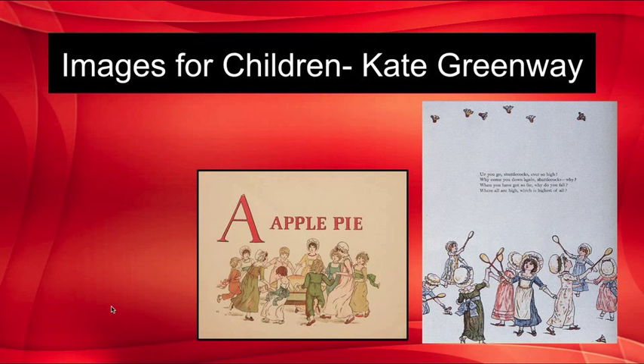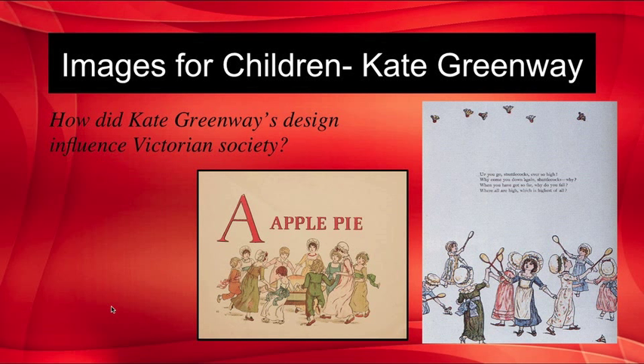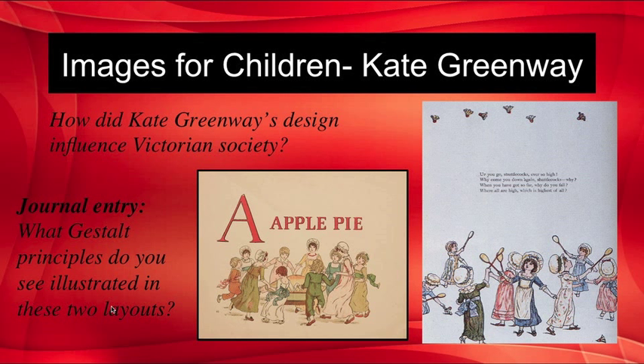Kate Greenway is another artist who captured the imagination of the Victorian era, even though her designs were highly criticized. Her page design was innovative in her use of space and her focus on imagery. Consider how Kate Greenway's design influenced Victorian society, and for your journal entry, identify what Gestalt principles are illustrated in her layouts.